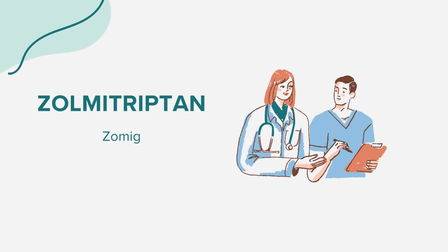Zomig might interact with other medications. It's essential to inform your doctor about all medications, supplements, and herbal products you're currently taking. Specifically, be cautious if you're taking other triptan migraine drugs or MAO inhibitors.